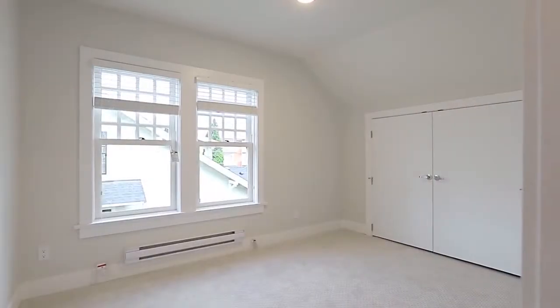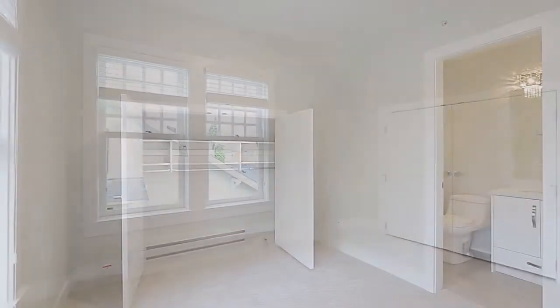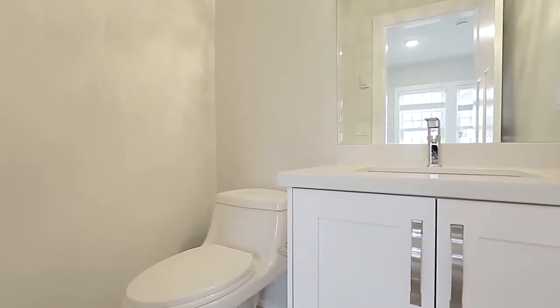Off of the living room, you have your master bedroom — your retreat at the end of the day — which includes ample closet space and a private en-suite bathroom for added convenience and luxury.